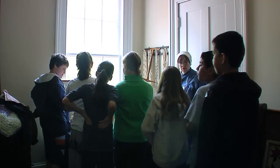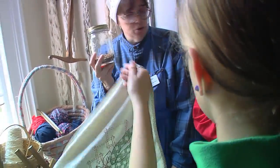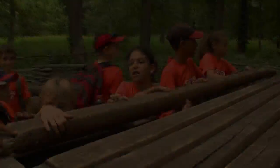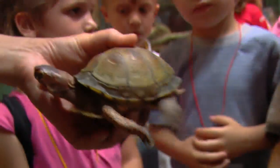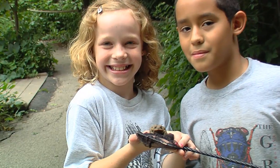We all know that experiential activities are the best way to teach kids about history, and the Grove provides that for us. Your pioneers will learn first-hand how their ancestors settled the land, walk in the footsteps of the Native Americans, and discover the variety of native Illinois animals.